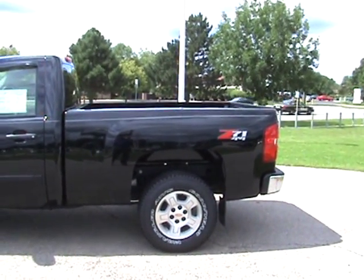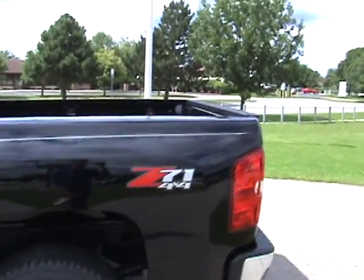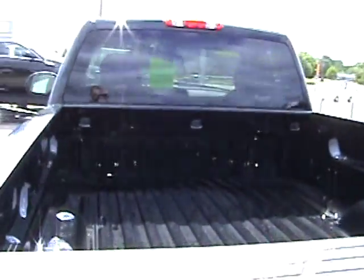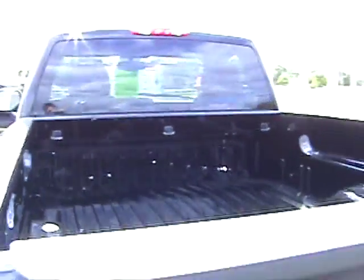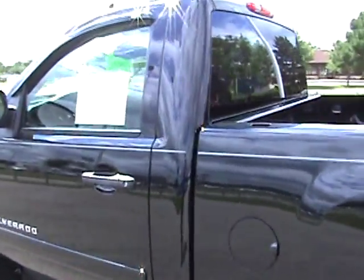It's black, it's a short box regular cab, Z71 off-road package. This truck has warranty until November 3rd of 2011 or 36,000 miles for the full bumper-to-bumper warranty. It also comes with a 5-year, 100,000-mile powertrain warranty.